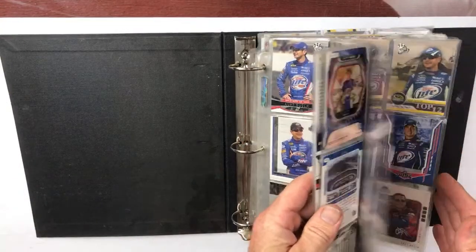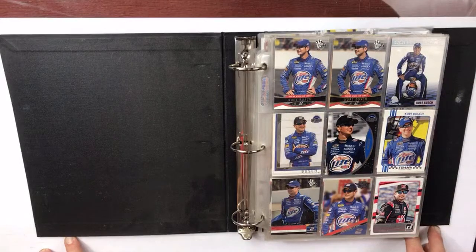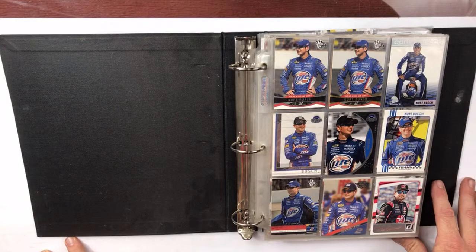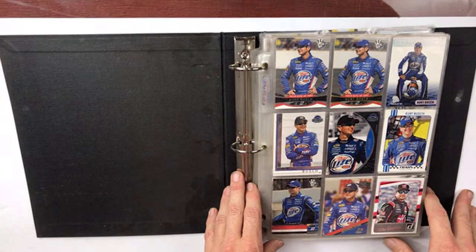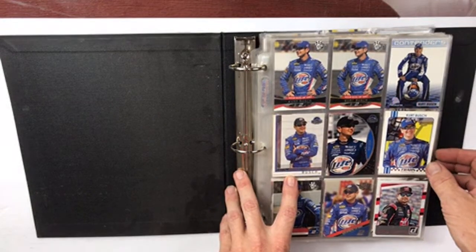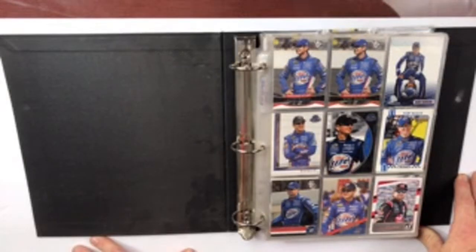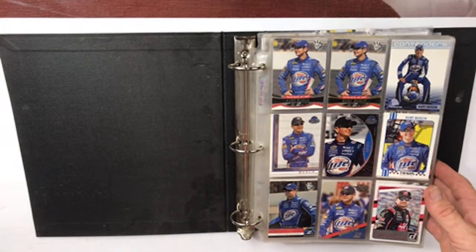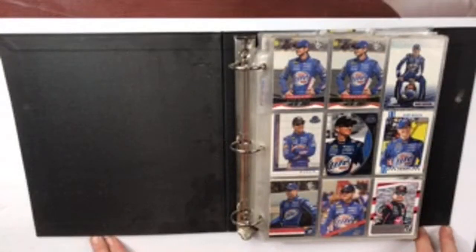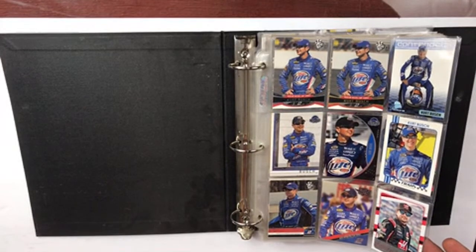eBay auction — I don't know a whole lot about NASCAR, even though there's a track about two miles from my house. Anyway, this is a binder full of NASCAR cards that were found in a storage unit. We have about ten other binders — sports cards, baseball, football, basketball — and those will be going to auction soon. Baseball lot number one has already been listed.